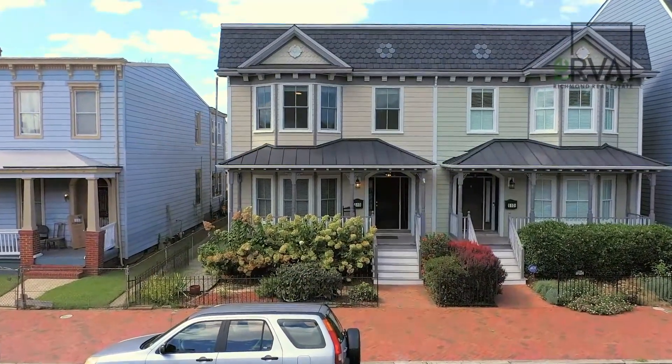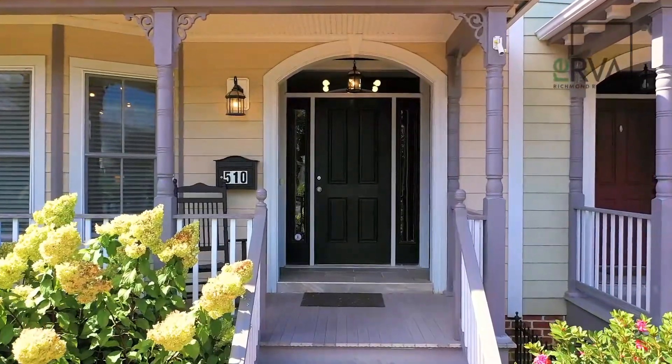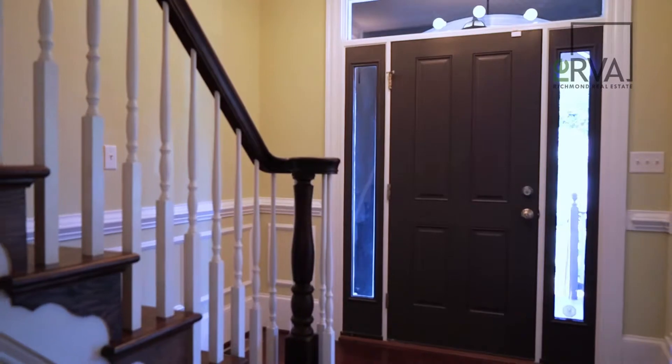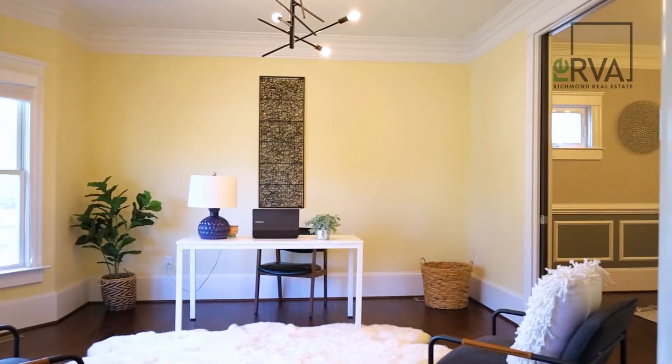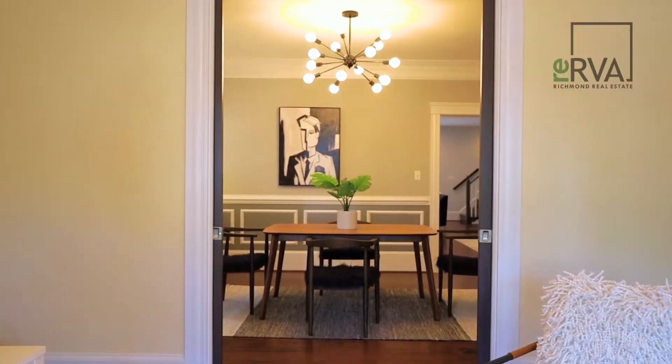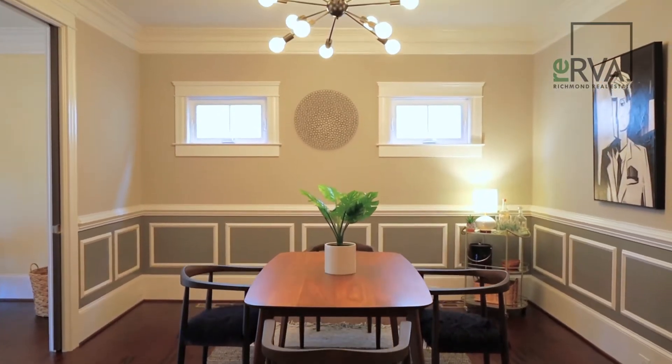This home carefully balances historic Churchill architecture and the walkability of the neighborhood with modern design, modern living spaces, and the efficiencies of modern systems. It's really the best of all worlds.